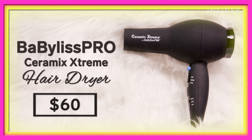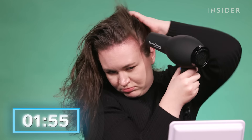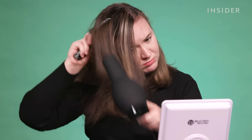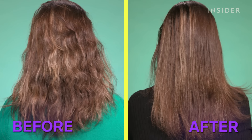Our next hair dryer is the BaByliss Pro Ceramics Extreme Dryer. The point of having ceramic in a hair dryer is to dry hair more gently and provide infrared heat, causing less damage. This dryer ended up being the fastest we've tried so far, but it is very heavy — my arm honestly hurt from holding it up. The nozzle is very small, which I didn't expect to make it faster. My hair looks pretty good and doesn't look frizzy at all — I think that's all those neutralized ions.